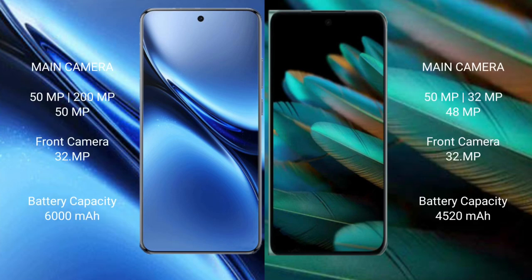Vivo X200 Pro rear triple camera setup: 50MP plus 200MP plus 50MP, and a 32MP front camera. Oppo Find N2 rear triple camera setup: 50MP plus 32MP plus 48MP, and a 32MP front camera.